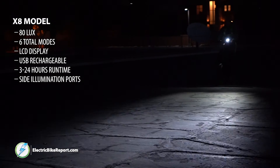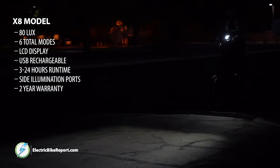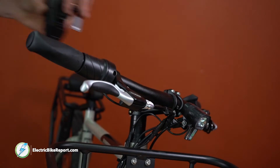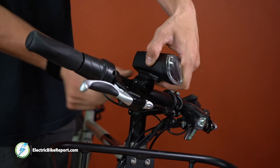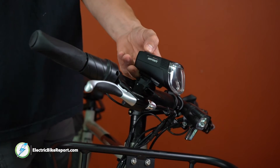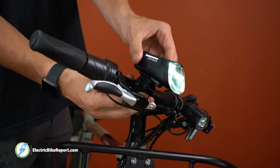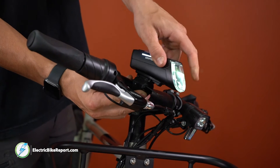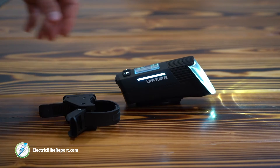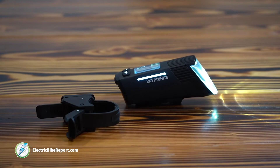On top of that, it comes with a two-year limited warranty. We feel the Insight X8 is one of the most advanced lights available. You are going to be able to find brighter lights, but not as many with the same amount of beam focus. The runtime on the X8 is far above average, and features such as the side illumination ports and get-home-safe mode show the development that went into the Insight X8. This light was developed with commuters and night riders in mind.